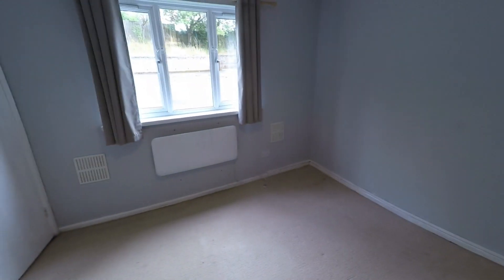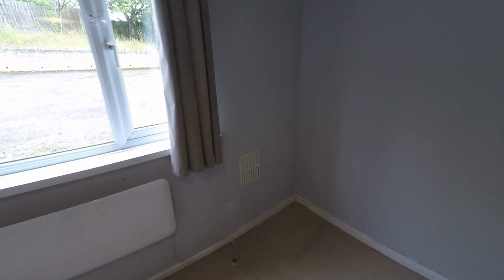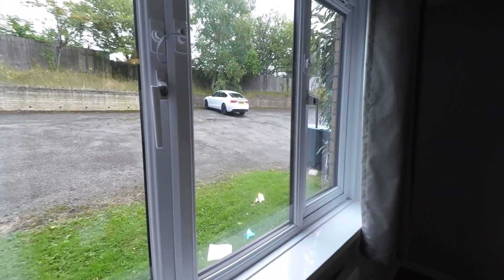Taking you back through to the hall, we've got the first bedroom — a double room, a nice good sized room. A really naturally light room which overlooks the off-road parking, and just behind me we've also got storage space.